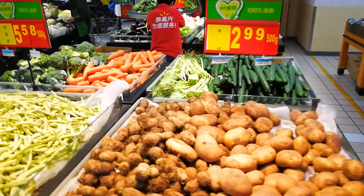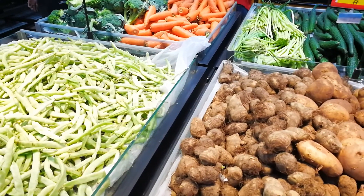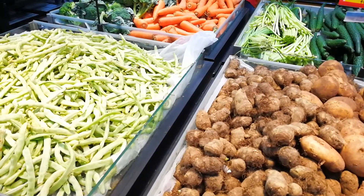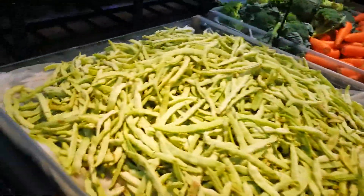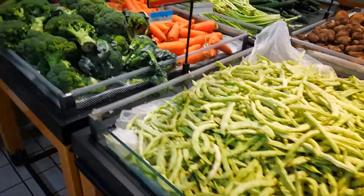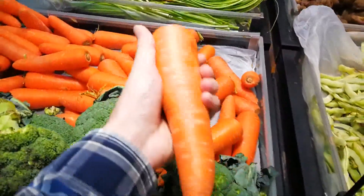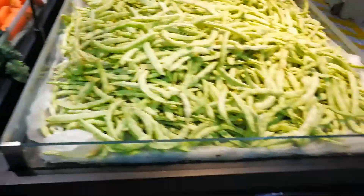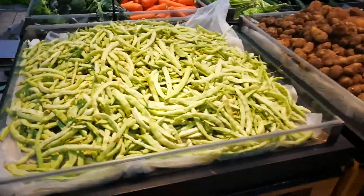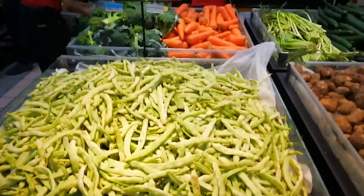We're about to get into the vegetable section — I need to get some vegetables, let me look at my list. I need onion, carrot, and garlic. Should be pretty easy, there's some carrots. Even vegetables are kind of different — look how fat these carrots are. I'm going to pause my camera because people are wondering why I'm recording while shopping.